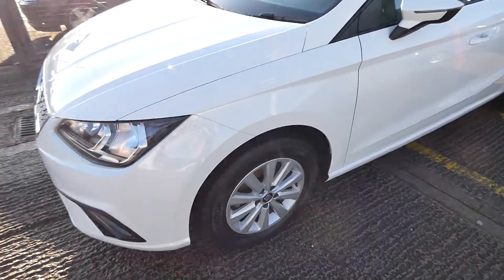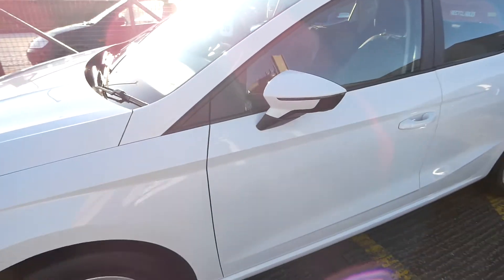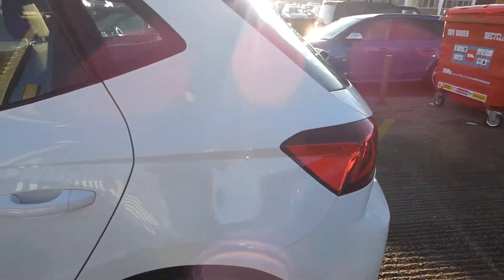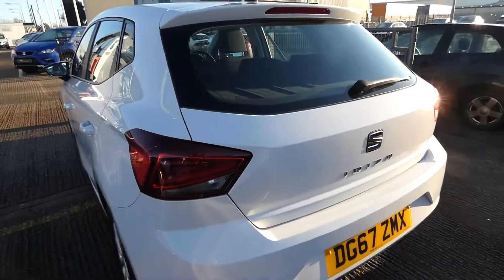This vehicle comes with the 15-inch Enjoy alloy wheels and the LED strip indicator on the side mirror. This is the back of the vehicle.